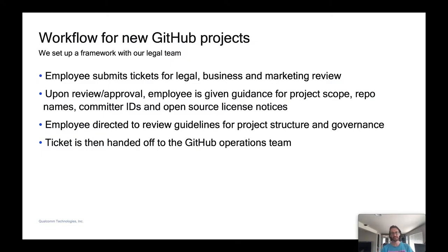The first thing we did was discuss and set up a framework with legal on how to process GitHub contribution requests. This will most likely be the long pole in the tent of the whole process. But once you get legal on board and they've developed their own internal process for handling these kinds of requests, everything should fall into place much quicker.